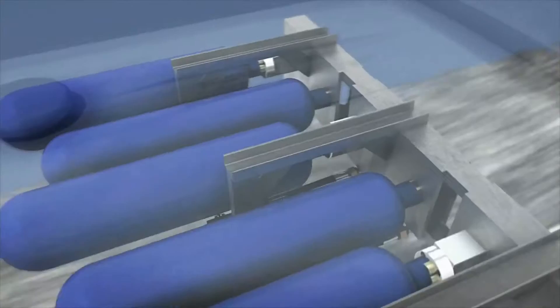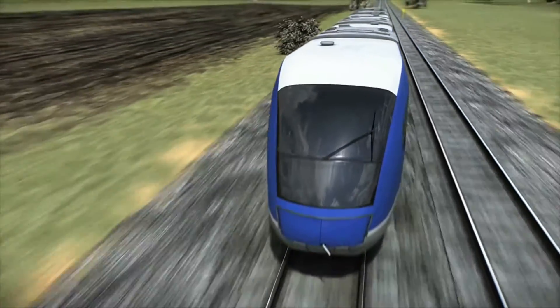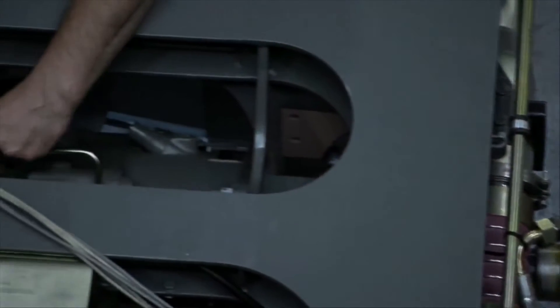For instance, a battery or double-layer capacitor. By using Amisim and all the libraries which provide these components, it makes it very easy to test different configurations.